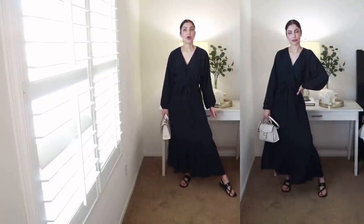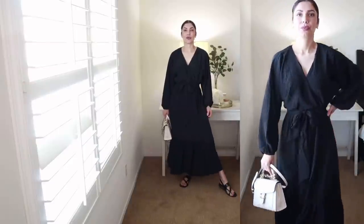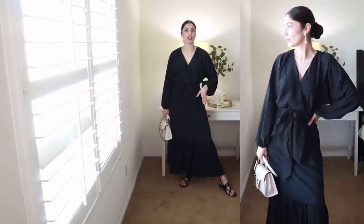This dress is a piece of art - I'm obsessed with it! The oversized batwing sleeves are very cute and very flattering. It's a maxi length, very flowy and lightweight - perfect for vacation. I'm wearing it with Walmart sandals and my bag.